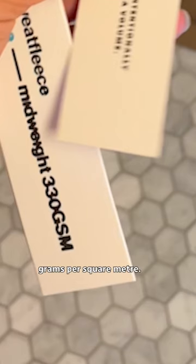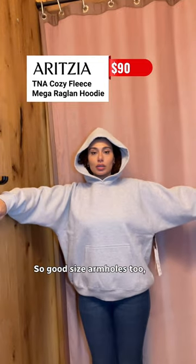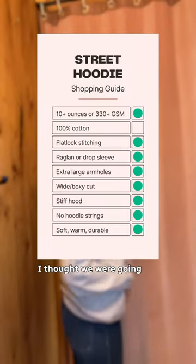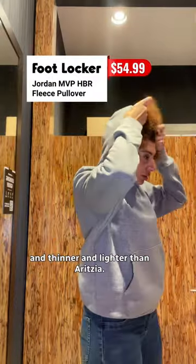This one says 330 grams per square meter — big check. It has raglan sleeves, so good size armholes too, but not cheap. I thought we were gonna ball out here but everything just felt tight, thinner, and lighter than Aritzia. The price wins though, but only because it's on sale.